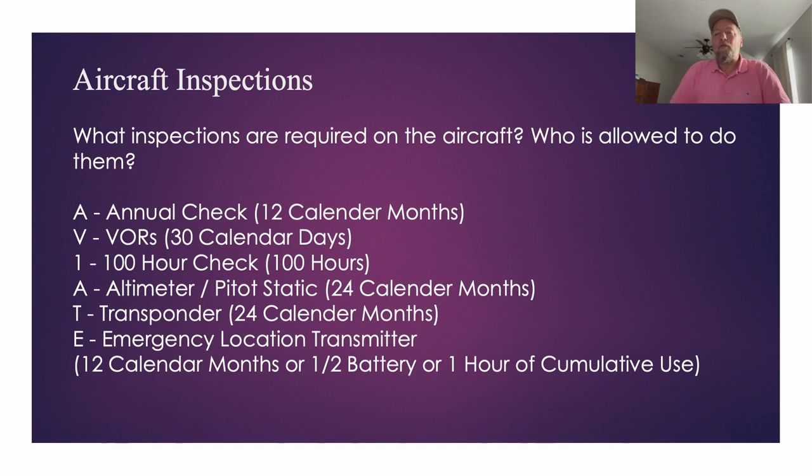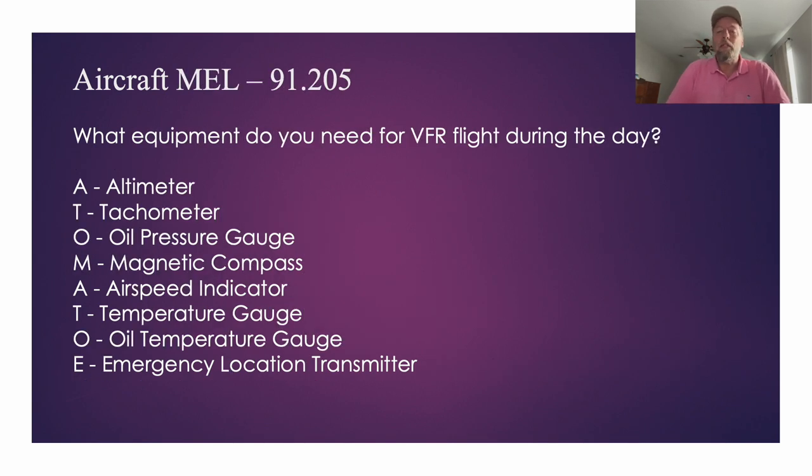Next we went into the aircraft MEL — minimum equipment list — specifically what you need to fly VFR during the day. The A-TOMATO acronym covers: Altimeter, Tachometer, Oil pressure, Manifold pressure, Airspeed indicator, Temperature (oil temperature), and ELT. There will probably be questions about what happens if a piece isn't working. If it's not on the MEL, you put a sticker on it, notify maintenance that it's inop, and label it so others using the plane know as well.